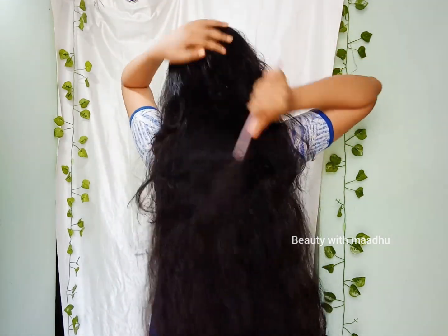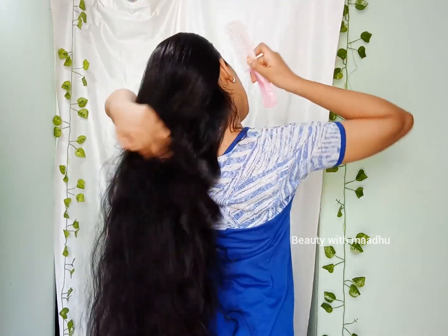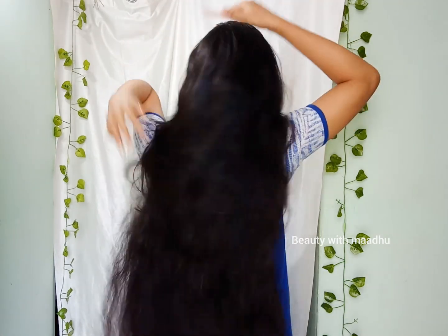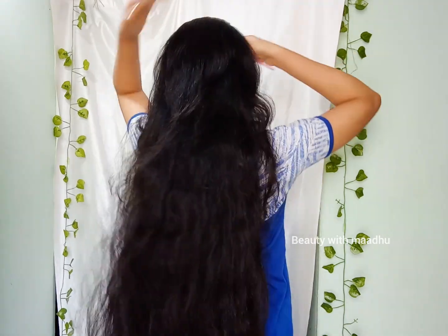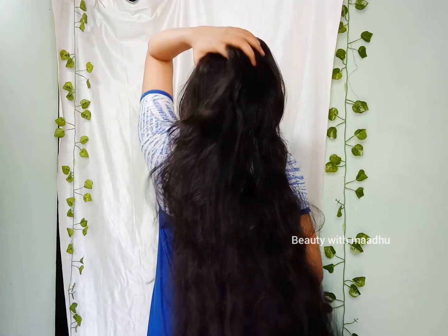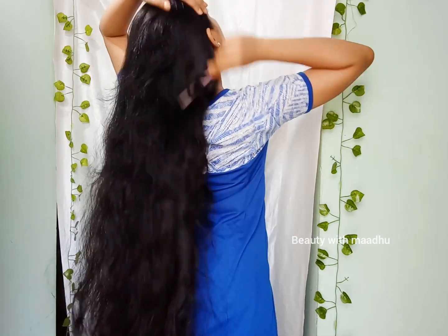This is the morning hair care routine, which is the morning hair care routine. I am using it as a morning routine.